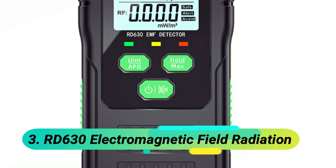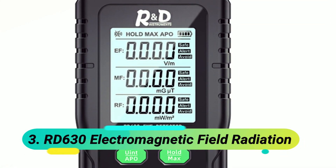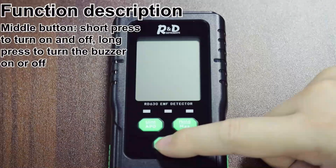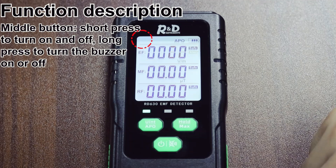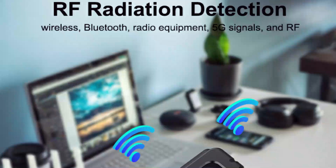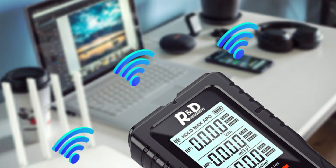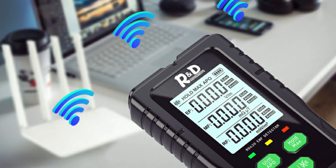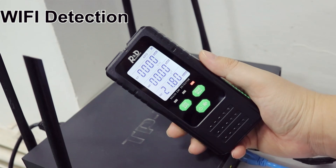At number 3, the RD630 Electromagnetic Field Radiation meter. The RD630 is a 3-in-1 multifunctional device detecting electric fields (EF), magnetic fields (MF), and radio frequency (RF) radiation for comprehensive safety monitoring. Equipped with a built-in electromagnetic sensor, it provides accurate radiation readings on an LCD screen, helping users take preventive measures against harmful exposure.